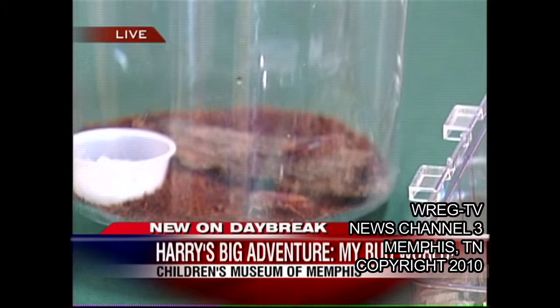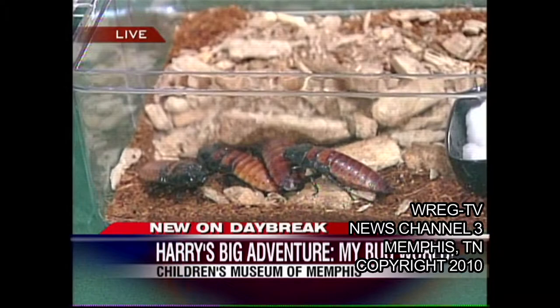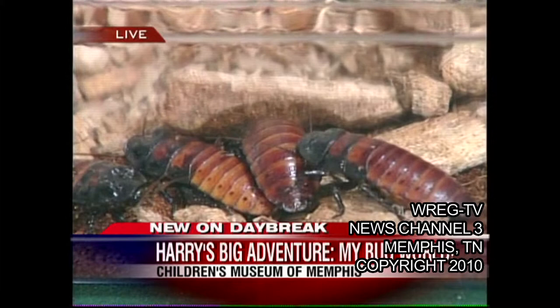They're probably known as palmetto bugs down along the coast and into Florida. I knew them quite well growing up in Florida. And right here we have some cockroaches from Madagascar, which are one of the largest species of cockroaches in the world. We have one of Harry's friends — Harry is the praying mantis. Harry's friend is Pawpaw, the hissing cockroach. You can find out more information about Harry and his friends at harrysbigadventure.com.